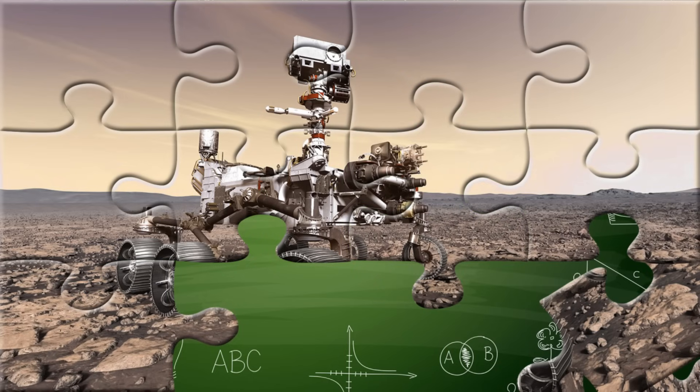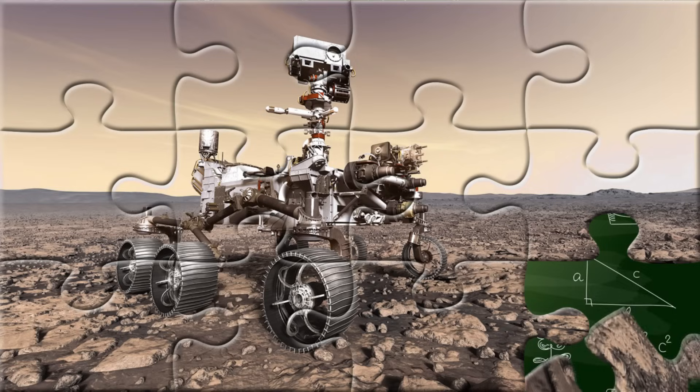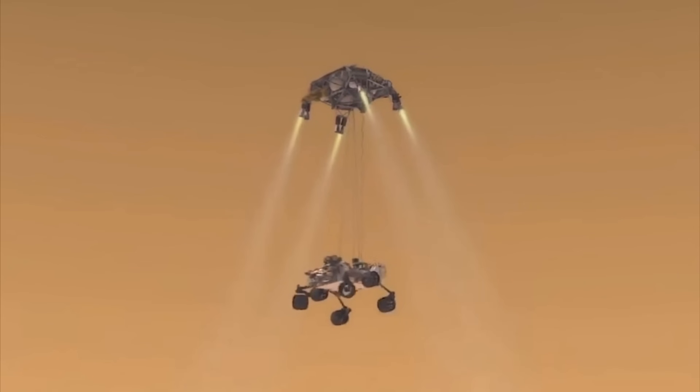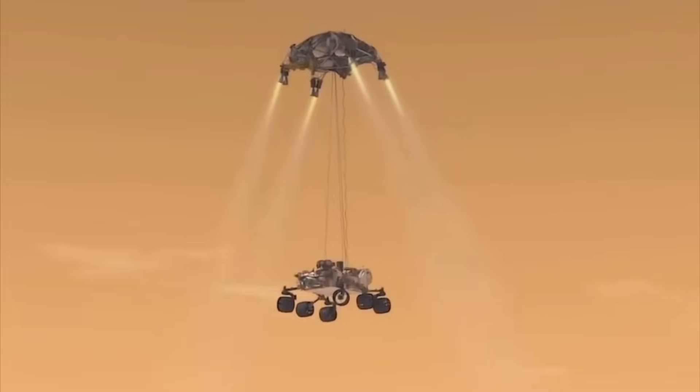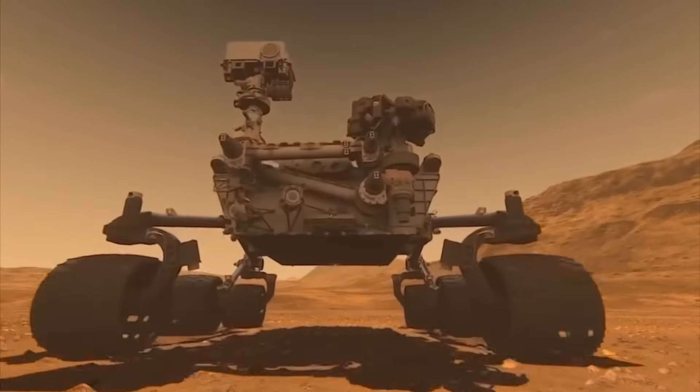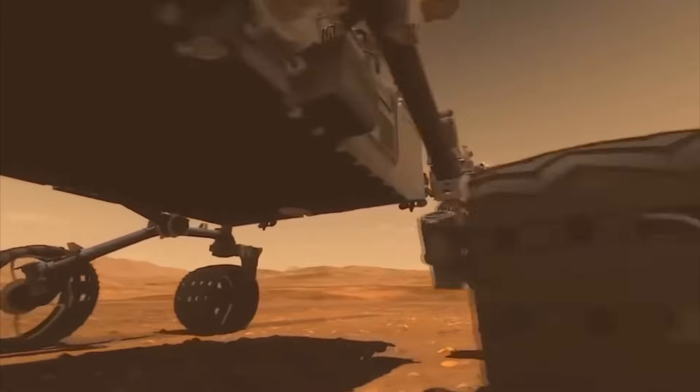Rovers move slowly but carefully, sending everything they see and find back to Earth. Some have even found signs that there used to be water on Mars. They help us understand what other planets are like and get ready for future space adventures.